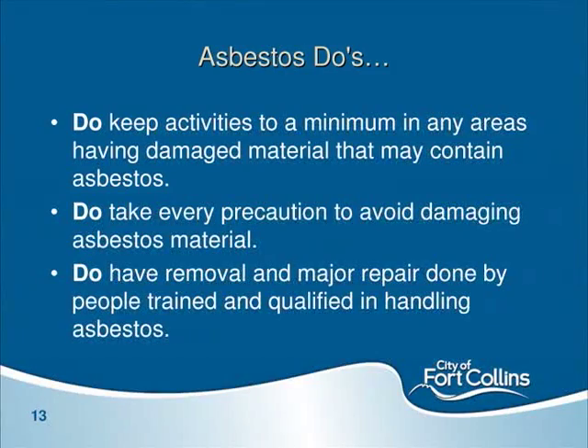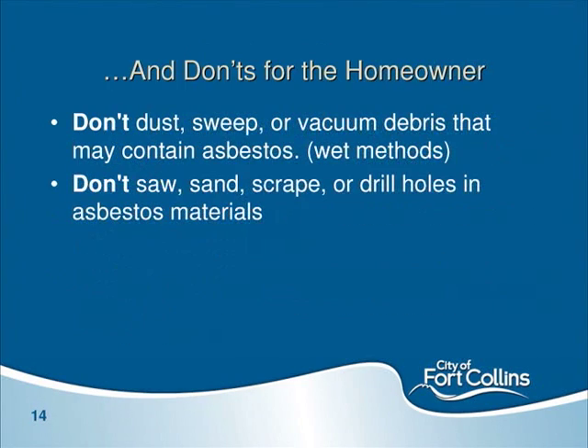Asbestos do's: keep activities to a minimum in areas where you know or suspect asbestos. Take precautions to avoid damaging it, and get professionals to remove it if needed. Don't use dry methods like sweeping with a dustpan or normal vacuum — that will release fibers. Use wet methods, like a rag to wipe areas down. If you have asbestos paneling, avoid sawing, sanding, or drilling holes in that material.